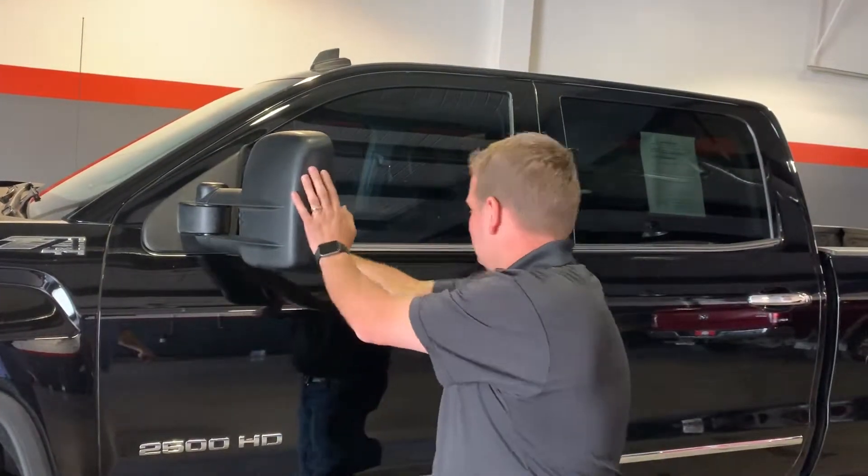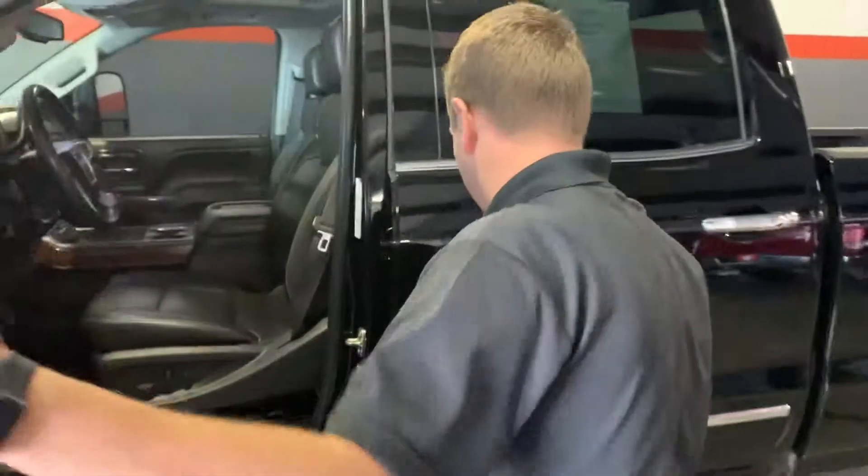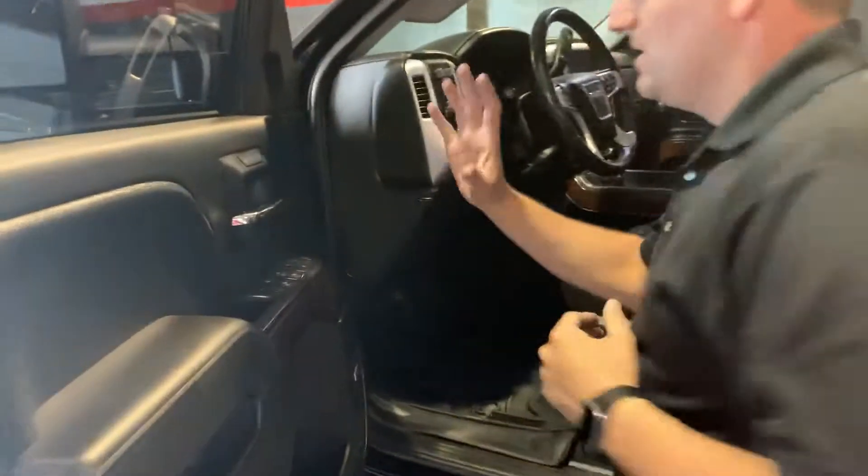Trailer tow mirrors — they're extendable. Splash guards. The paint's in absolutely great shape.